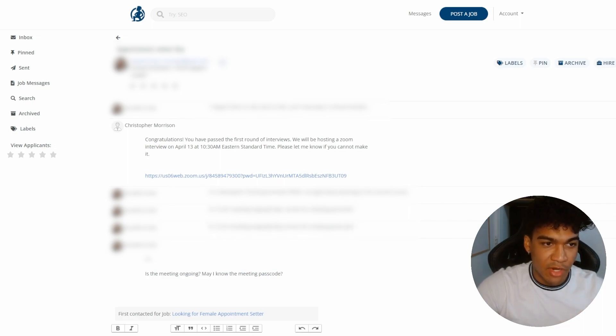When I find someone I like, the message I send is: 'Congratulations, you've passed the first round of interviews. We'll be hosting a Zoom interview on [specific date and time]. Please let me know if you cannot make it.' Then I provide the Zoom link. Usually they'll just say thank you and show up; if they can't make it they'll let you know and you can either reschedule or move on depending on how busy your interview schedule is.